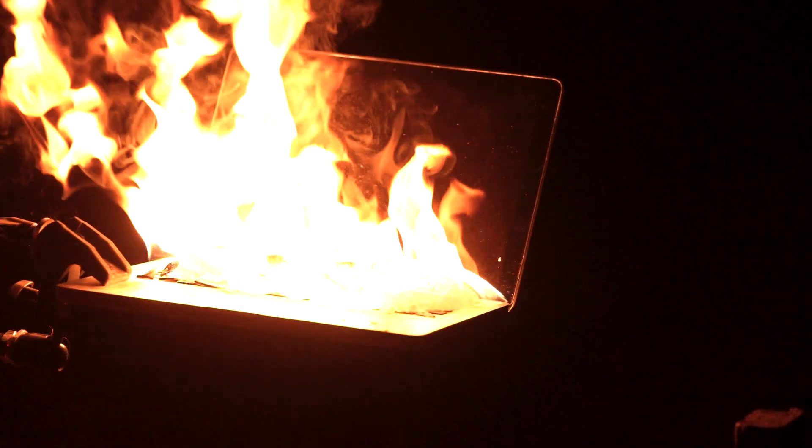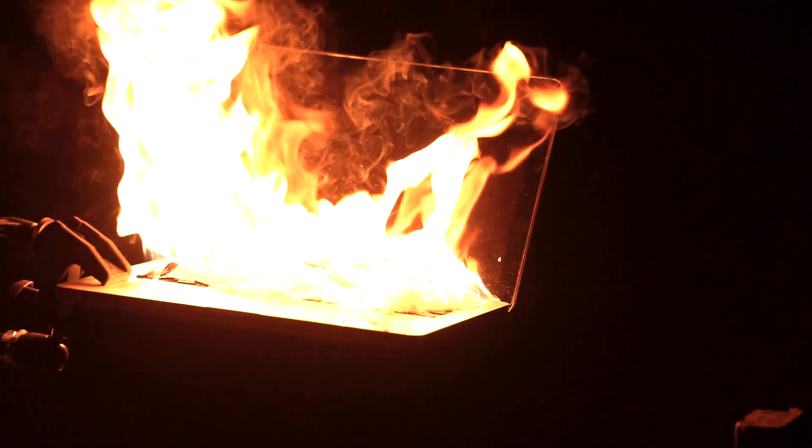Ignition sequence start. 3, 2, 1. Liftoff. We have a liftoff. 32 minutes past the hour.